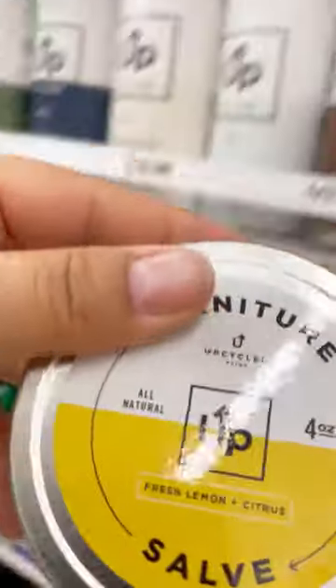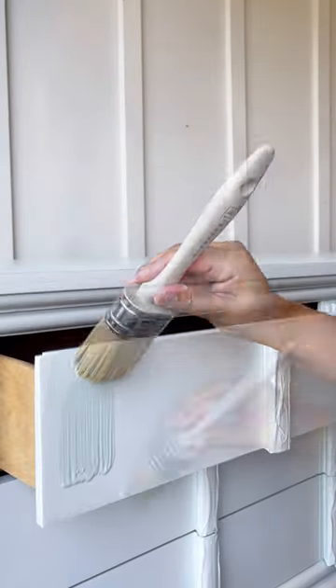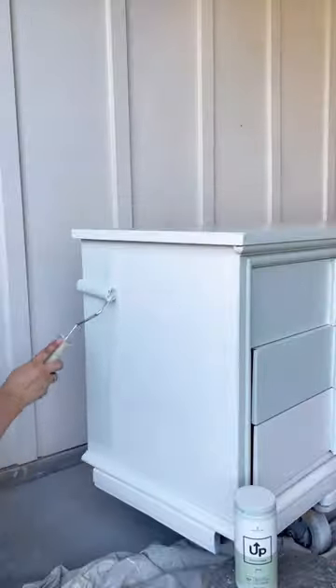Up Paint has beautiful colors — it was hard to choose one, but I finally ended up choosing Grace for the legs and handles, and Fountainhead for the rest of the dresser. To protect the finish and revive the wood inside, I used Up Paint Lemon Furniture Polish.